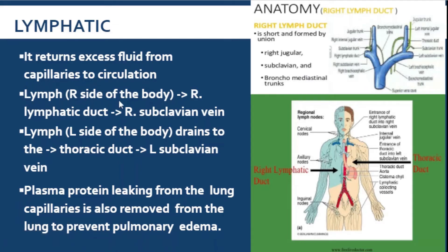The lymph found on the right side of the body will be drained toward the right lymphatic duct, which will empty into the right subclavian vein. While the lymph coming from the left side of the body will drain to the thoracic duct, and then drain to the left subclavian vein. In the lymphatics, the ultimate drainage is the subclavian vein, but on the right side it goes through the right lymphatic duct, while on the left it goes through the thoracic duct.